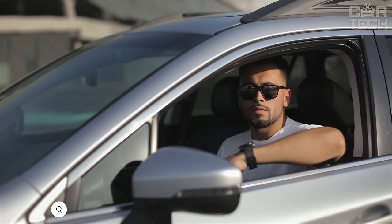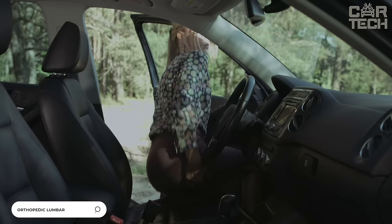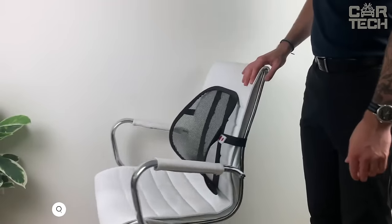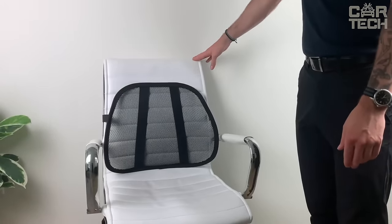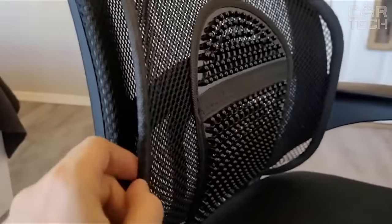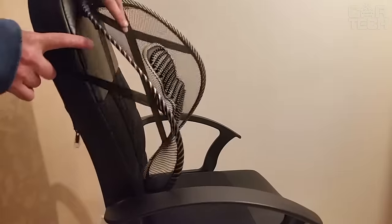If you spend a long time sitting behind the wheel, you are probably familiar with back pain. The orthopedic lumbar pillow will help correct the situation and make the driver's life easier — it will be especially useful on a long trip. Thanks to its design, the cushion effectively supports the lumbar region and regulates the seat fit as accurately as possible. It is easy to attach to the seat.